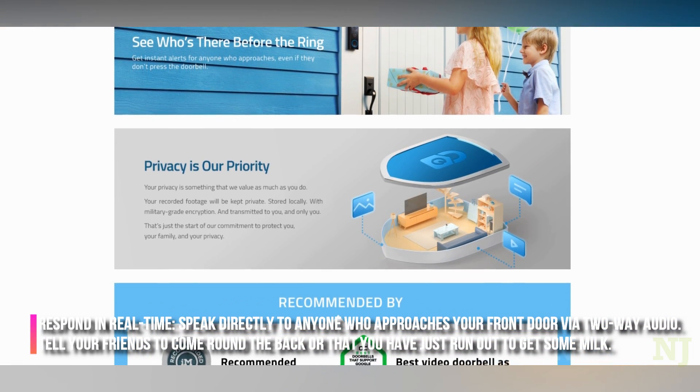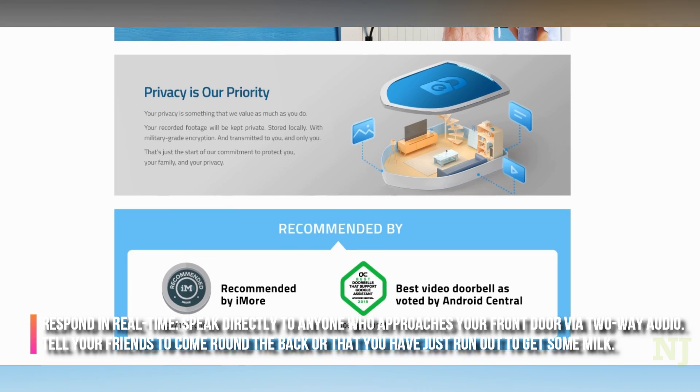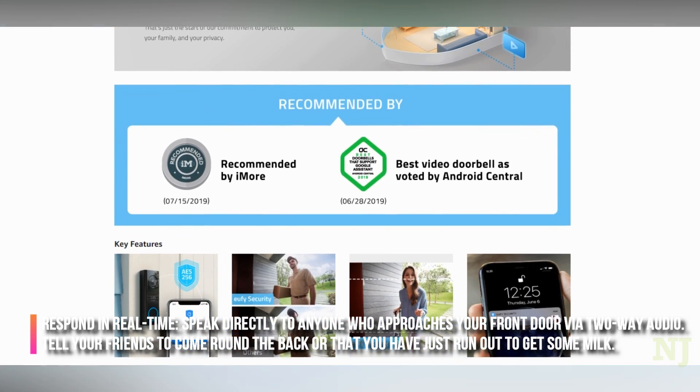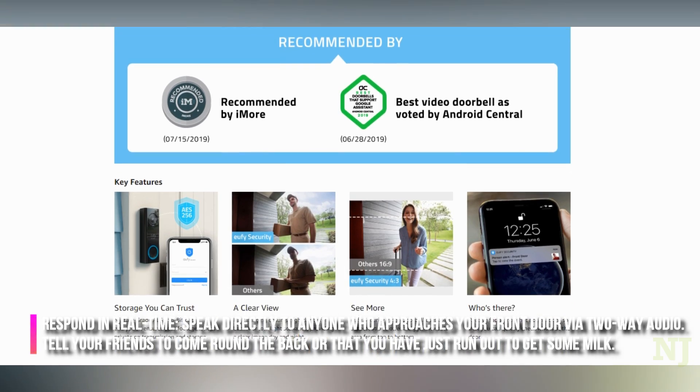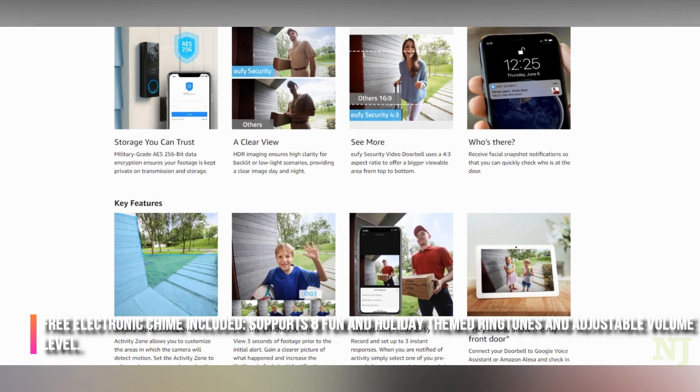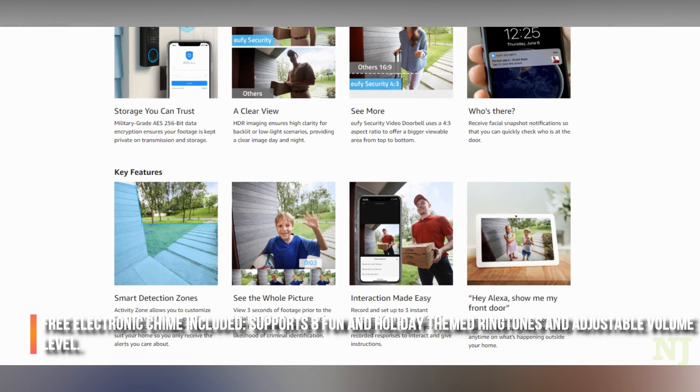Respond in real time — speak directly to anyone who approaches your front door via two-way audio. Tell your friends to come round the back or that you have just run out to get some milk. Free electronic chime included, supports eight fun and holiday themed ring tones and adjustable volume level.